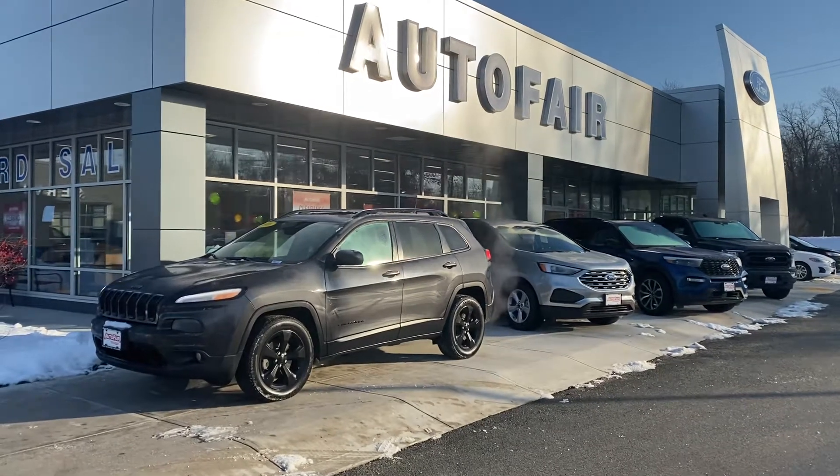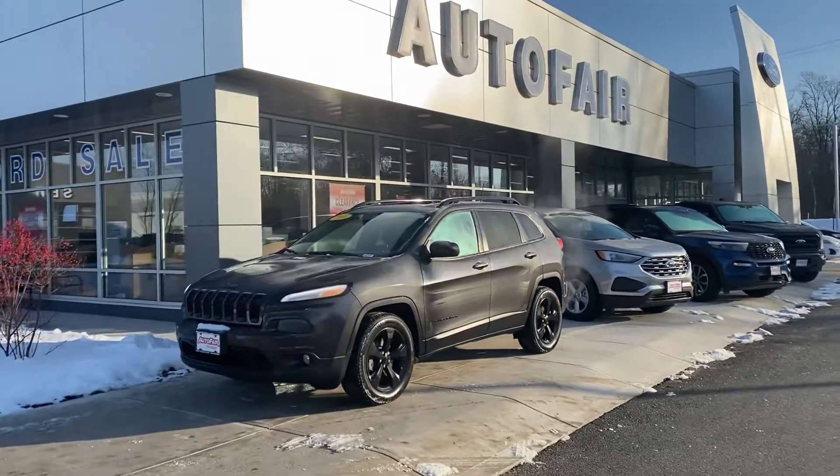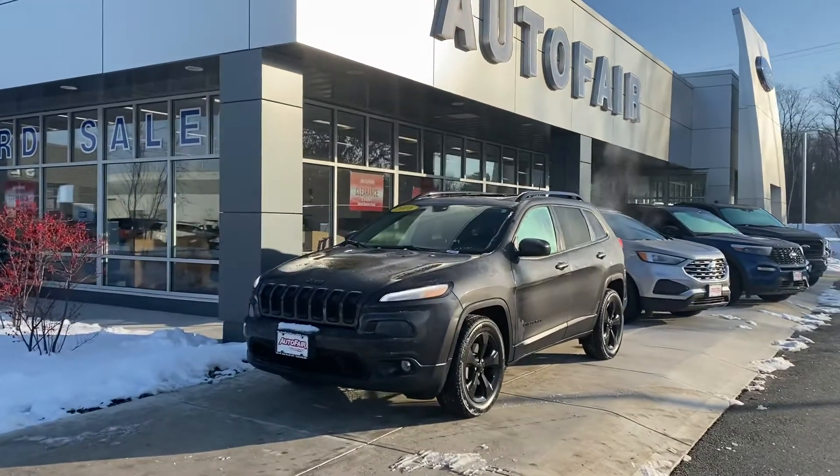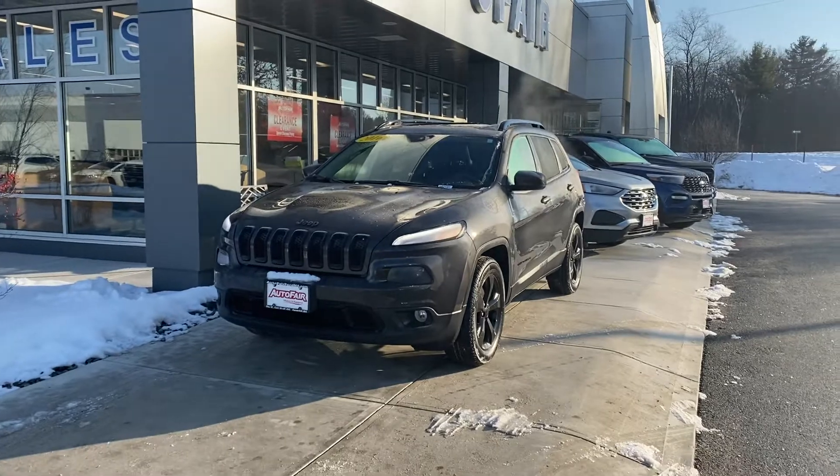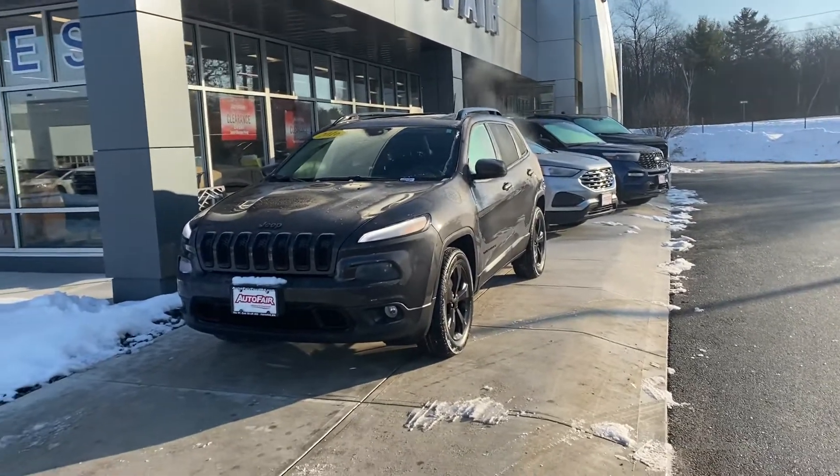Hello K3. My name is Athanis and I'm here at Auto Ferry Ford of Haverhill. It's a beautiful 2016 Jeep Cherokee you inquired about. This particular one is gorgeous. I'm going to step inside and show you a few quick features of it.